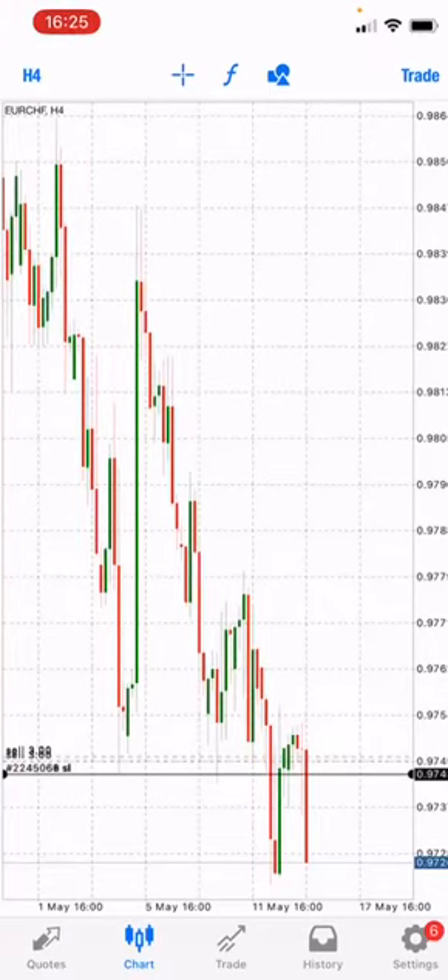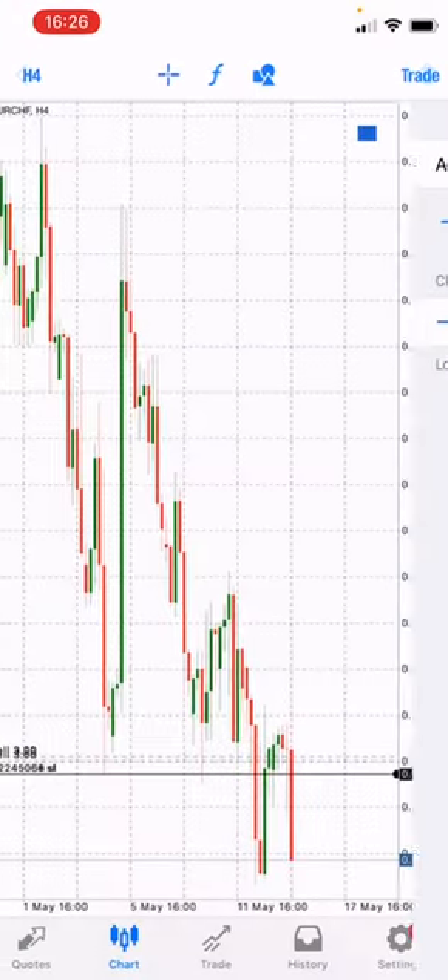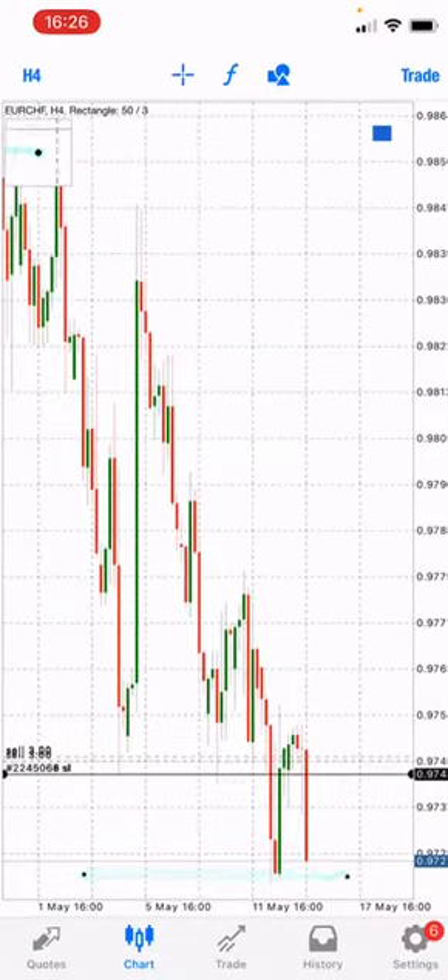Good day, this is Revolution FX Strategy speaking. This is our Euro CHF trade that we took this morning, and as you can see, this trade has actually hit our first take profit.